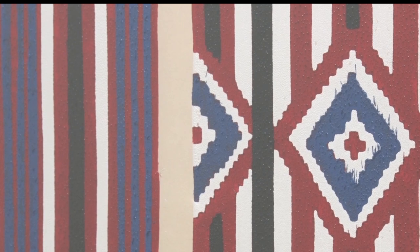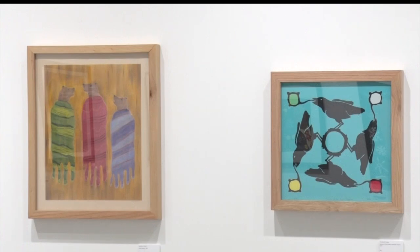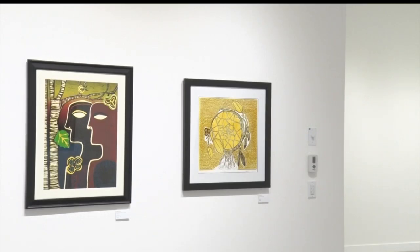The exhibit features mixed-media prints and artwork created by two artists: Gordon Coons, from the Lac Couture Reservation in northern Wisconsin, and Anna Johnson from the Turtle Mountains in North Dakota.